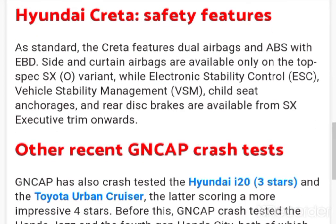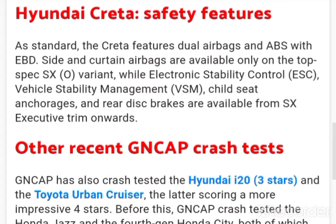As standard, the Creta features dual airbags and ABS with EBD. Side and curtain airbags are available only on the top-spec SXO variant, while electronic stability control, vehicle stability management (VSM), child seat anchorages, and rear disc brakes are available from the SX executive trim onwards.